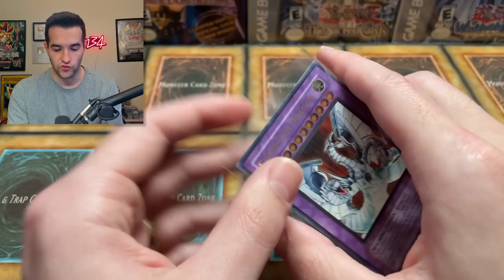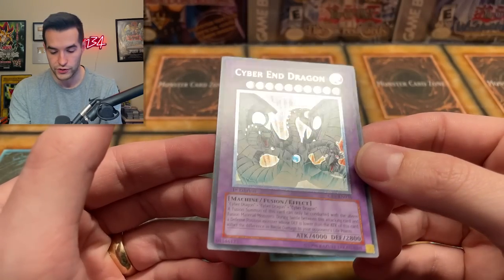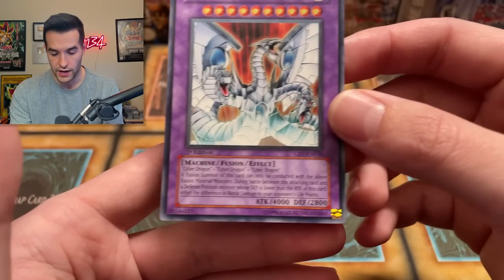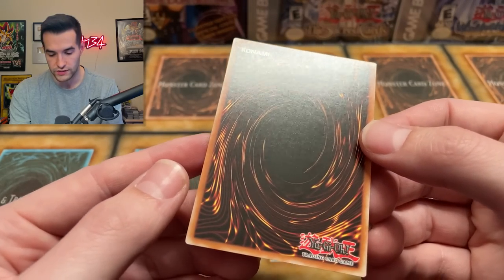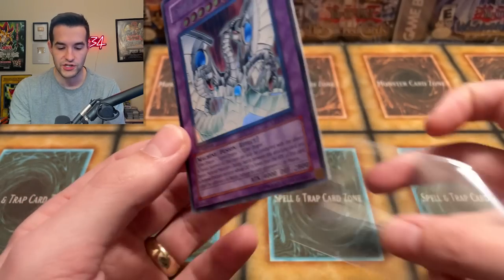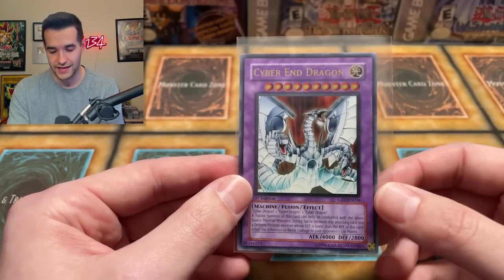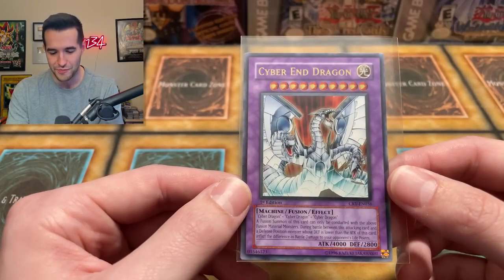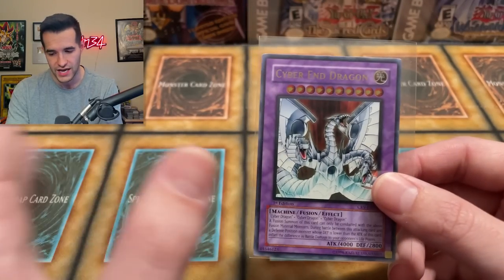And the final card — probably the granddaddy of them all in this one — we have a Cyber End Dragon ultimate rare. This is a big card. I've never even owned a graded version of this. This is the best condition one I've ever owned. A corner has slight whitening on it, but not too bad. Slight whitening on the bottom edge. Pretty good on the surface. The back appears to be pretty good — there's no ulti stamp at all, which is amazing. This just looks really good. I think it has genuine 10 potential and I'm going to be an optimist and say we're getting the 10. It'll be tough because it's such a high-end card, but I'm going to go with PSA 10 on this. I've never owned this card graded at all, so a 10 would be amazing.